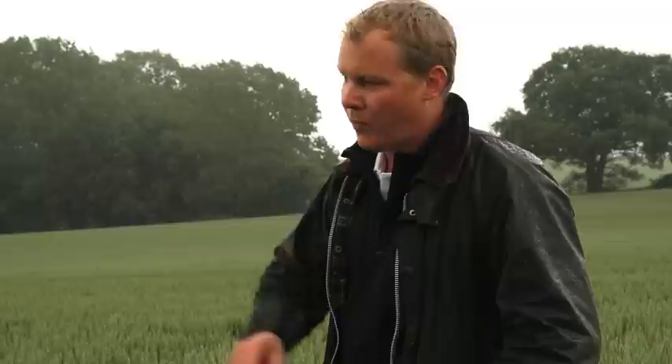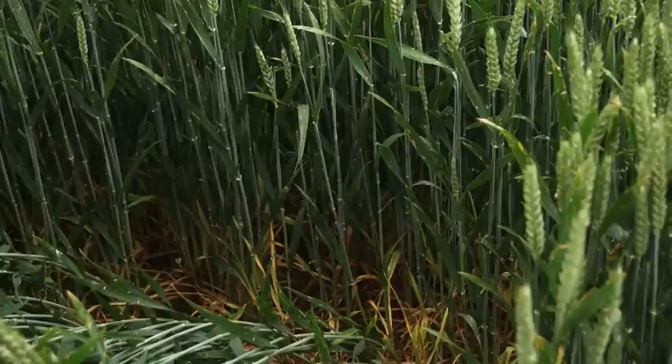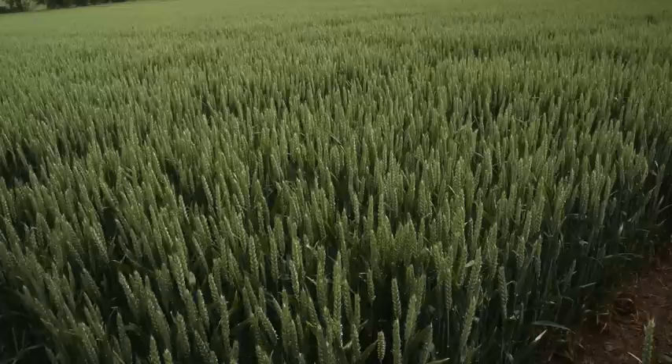With the best chemistry I still don't think you'd be able to get on top of this rust. What this plot has actually had applied at T2 was one of the best treatments from the T1 timing — the SDHI, half a litre of epoxyconazole at 62.5 grams, and 500 grams of Folpet — but like I say, you're struggling with the disease by leaving your disease control too late in the programme.